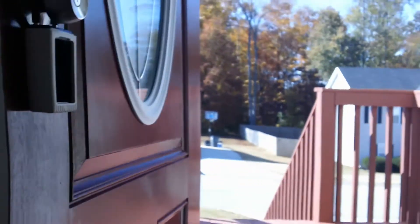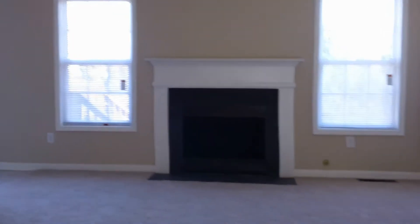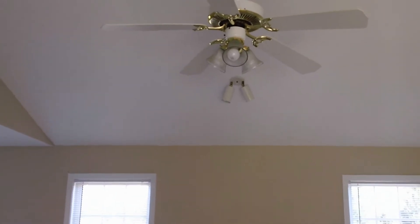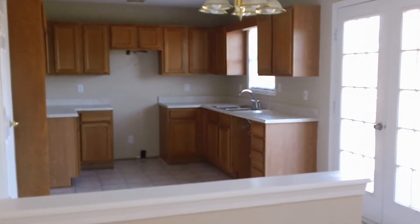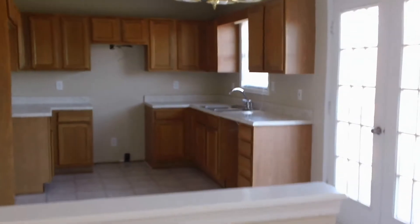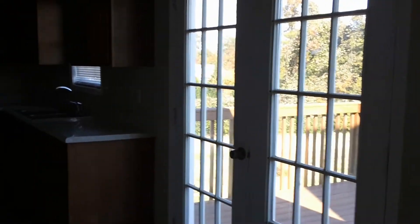Then let's go take a look upstairs now. You walk right into the large living room. It has a gas fireplace, high vaulted ceilings, ceiling fan and light fixture. Then to the left of the living room, you have a very large kitchen with oak cabinets. It's going to have all new white appliances and French doors that lead out to the backyard.